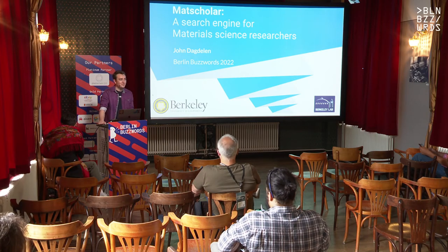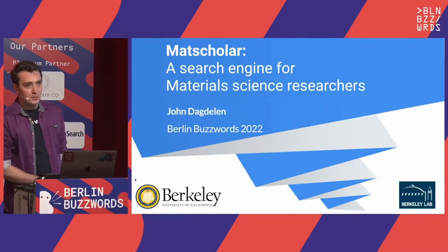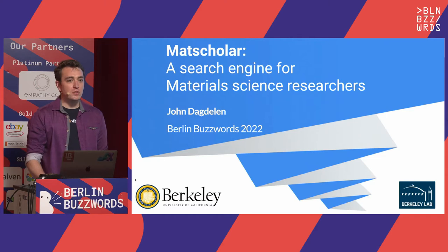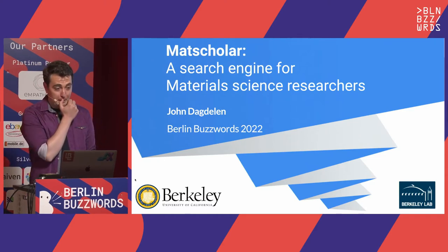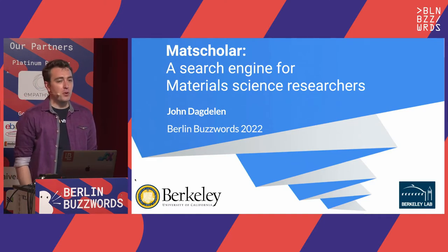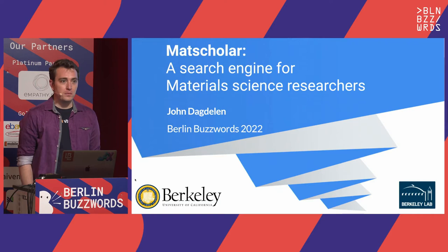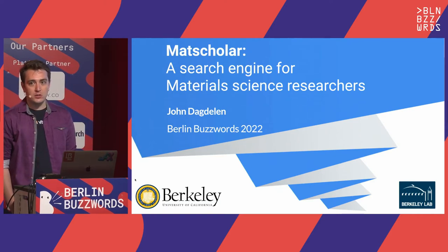Hi everybody, how you doing this morning? Thanks for coming. Hi everybody online. My name is John Doddelen. I'm a PhD student at UC Berkeley and Lawrence Berkeley National Laboratory, which is just up the hill from UC Berkeley. We're a Department of Energy Research Lab, which means we work on trying to invent new things to make energy cheaper and cleaner.